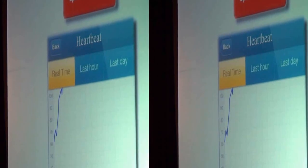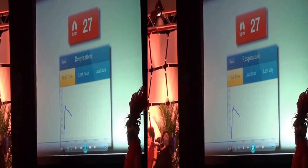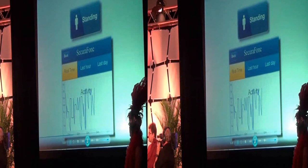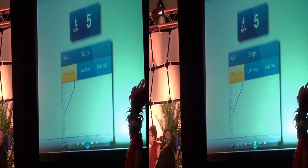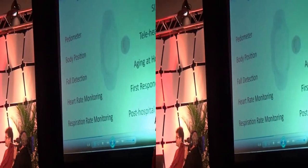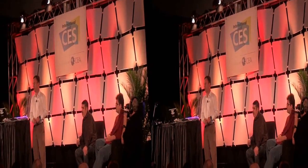It can report heart rate in real time — we'll show you that. You can also see a trend; we store trends up to 90 days online through a portal. Body posture and fall detection allow you to see what percentage of the time people spend in certain positions. Activity monitoring and caloric burn are among the other things that will be part of the solution when it launches in April. You can see the core features on the left and core markets on the right.